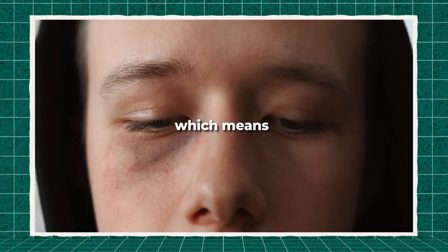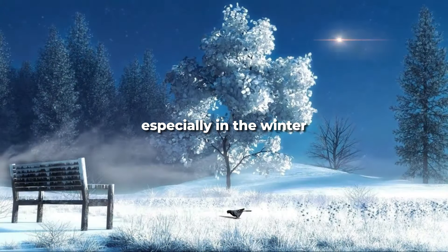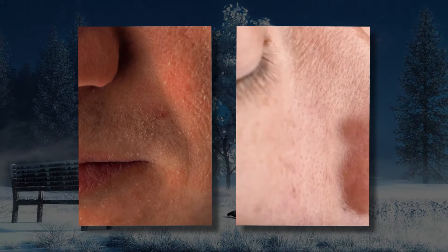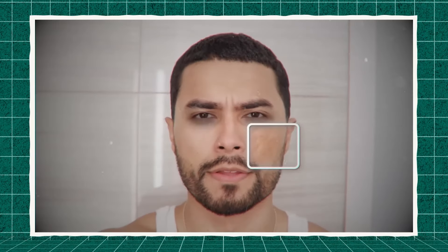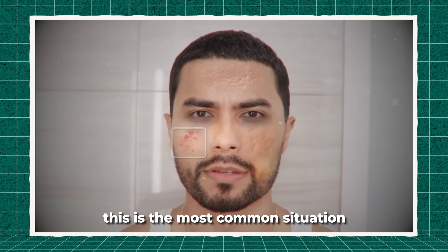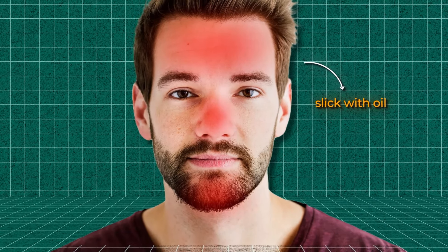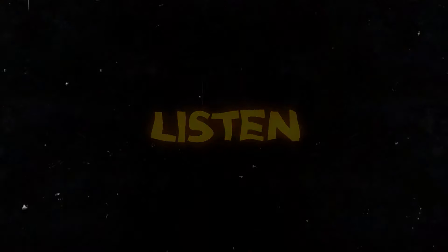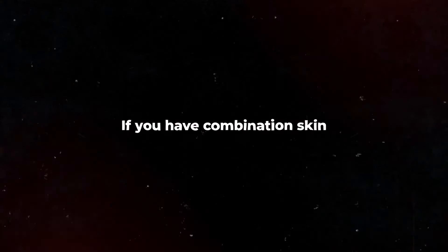If your skin is the opposite — itchy, flaky, and full of dry patches, especially in the winter — then you have dry skin, and you need to slap on a good moisturizer. The third type is combination skin, and this is the most common situation for most guys. Your T-zone — forehead, nose, and chin — is probably slick with oil while the rest of your face is flaky. Do not pick at it, ever.